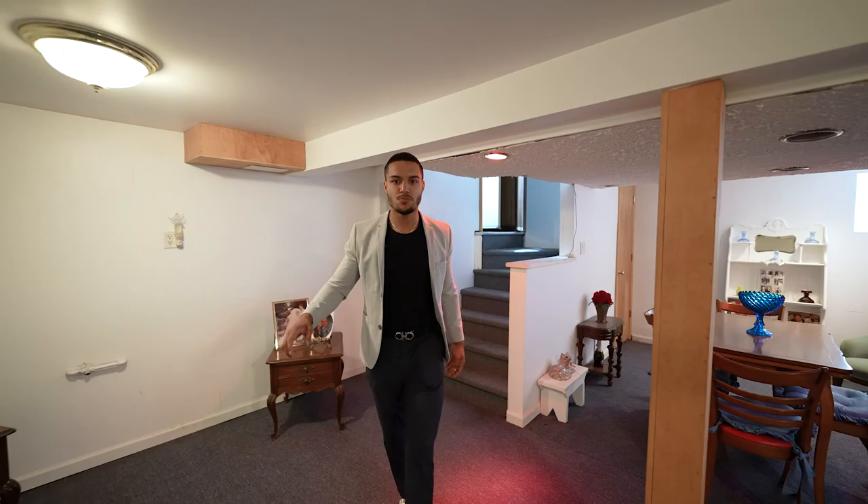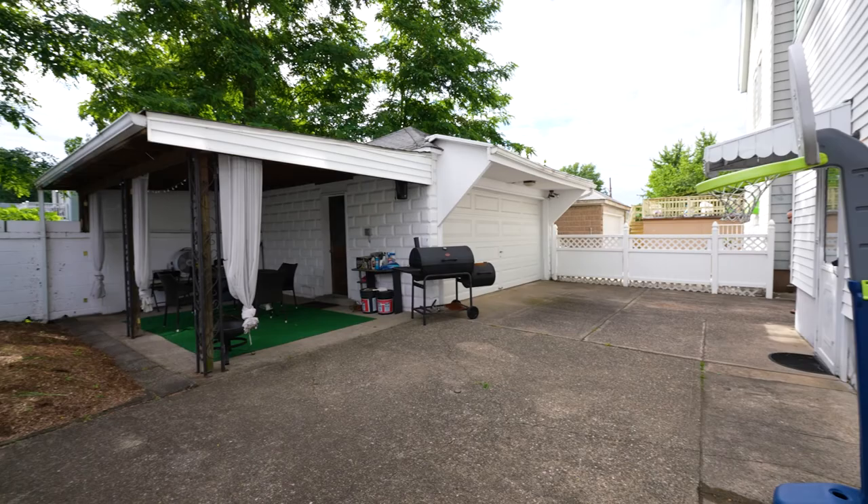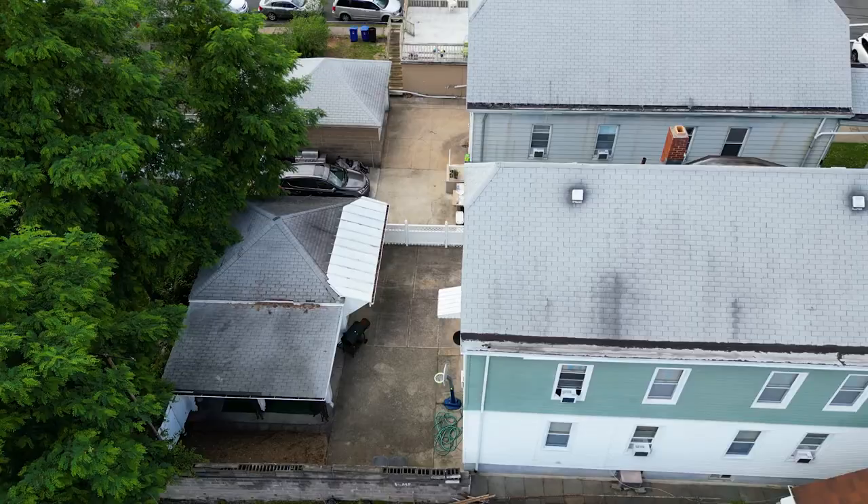To finish it off, we're gonna take a look at this amazing bonus feature down in the basement. If you guys want to schedule your showing, shoot me a message down below, and I'll see you at the open house June 25th.